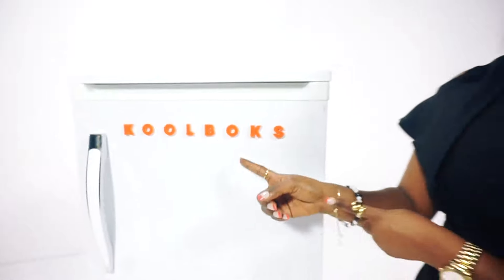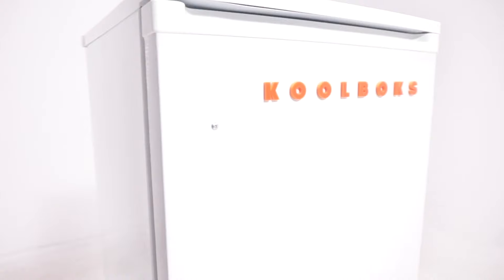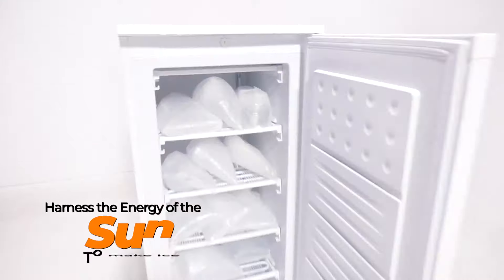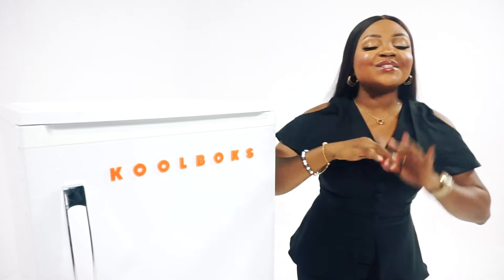This isn't just an ordinary ice maker, it's a game changer that would have you raking in profit. With the Coolbox Solar Ice Maker, you can harness the energy of the sun to make ice instead. Say goodbye to burning fuel and noisy generators, it's time to catch out and catch in.